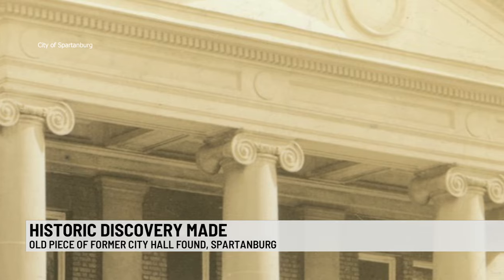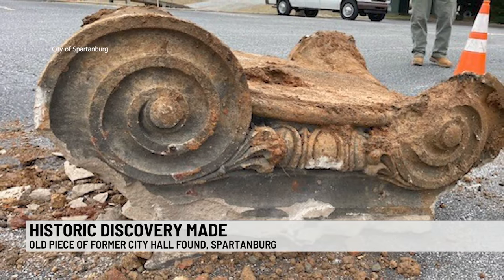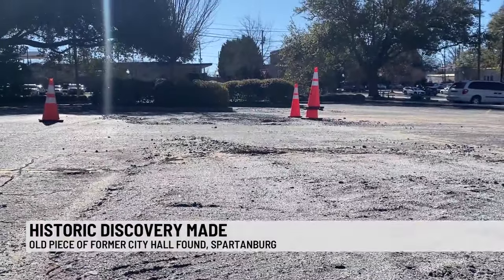That old city hall was demolished in the late 50s. It was common practice back in those days to use bits of demolished building for infill — they would just take chunks of the building they demolished and smooth it all over.